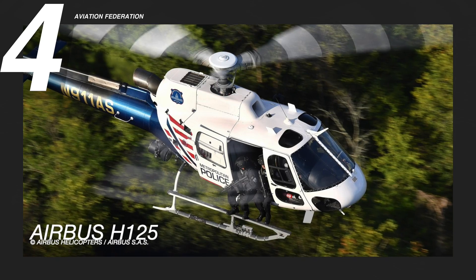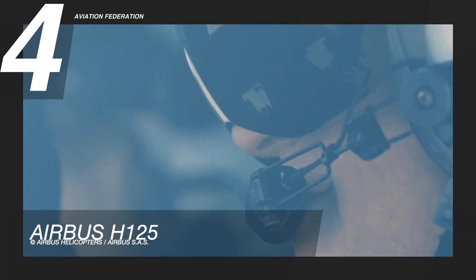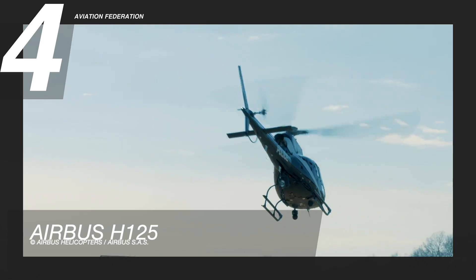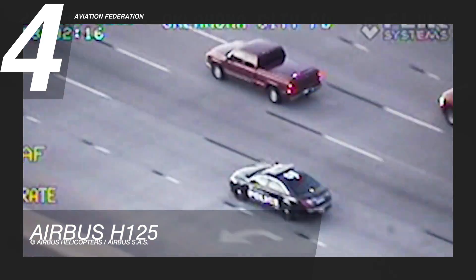At number 4 is the Airbus H125. This is the latest iteration of the AS350, a single-engine light utility helicopter designed by Eurocopter, now part of the Airbus helicopters family. This aircraft is commonly used in law enforcement, as well as anti-poaching operations in Africa.